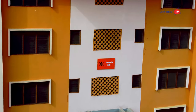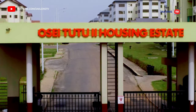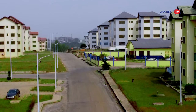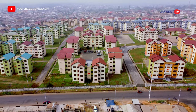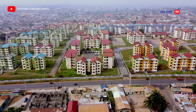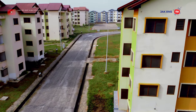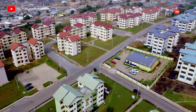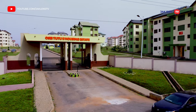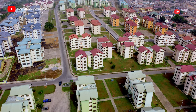All the blocks have been named using the Adinkra symbols to reflect the culture and traditions of the Asante Kingdom. The facility has a police station and is managed by a facility manager. It is equipped with complementary infrastructure such as tarred internal road networks with drains, paved walkways, and paved car parks. The facility is also notable for its centralized water reservoir and centralized biogas sewage treatment system.